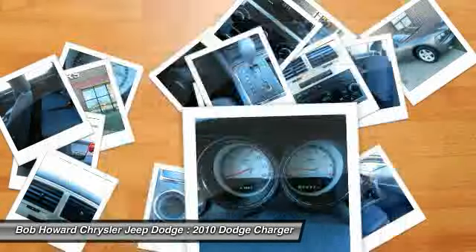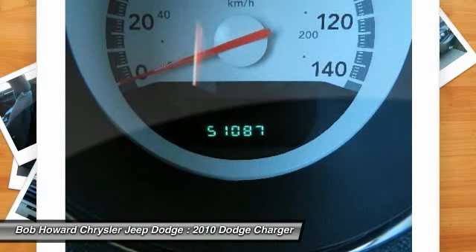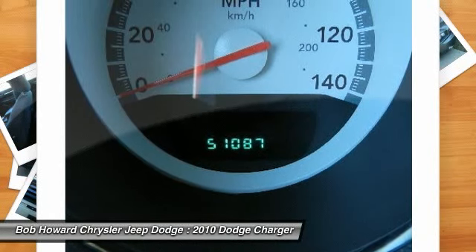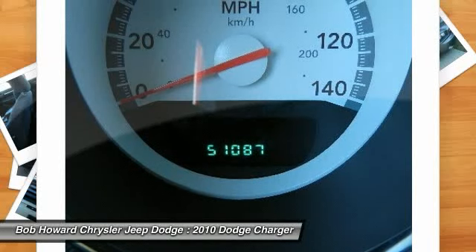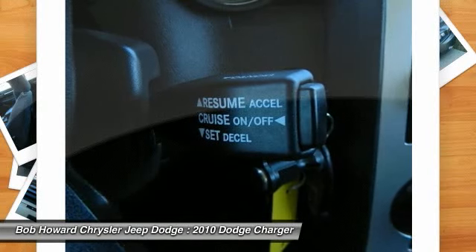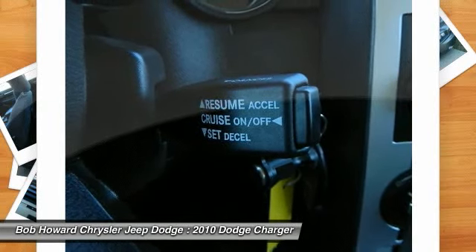This vehicle has many great safety features included — see the details in our listing for all the safety features. Please call us for more information. The special internet price is $16,988. Contact the dealership today at 405-936-8900.